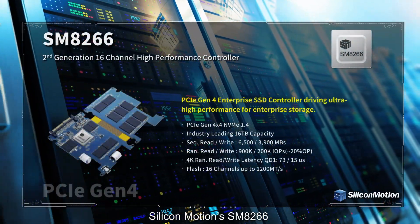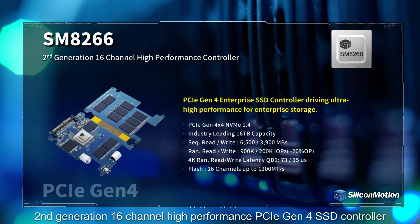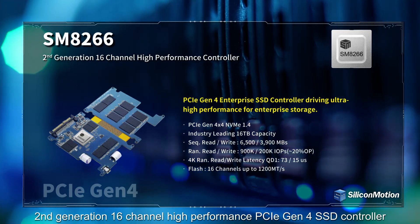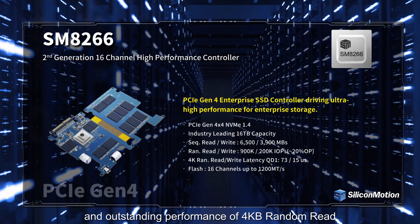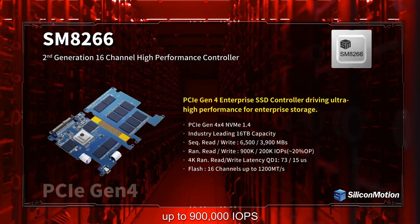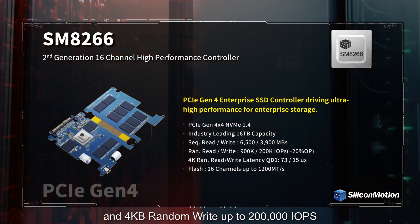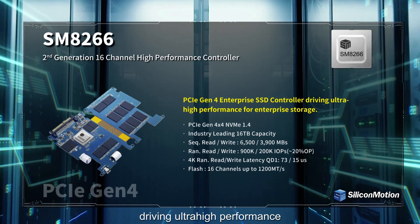Silicon Motion's SM8266 second-generation 16-channel high-performance PCIe Gen4 SSD controller provides blazing sequential performance, guaranteed latency, and outstanding performance of 4KB random read up to 900,000 IOPS and 4KB random write up to 200,000 IOPS, driving ultra-high performance.